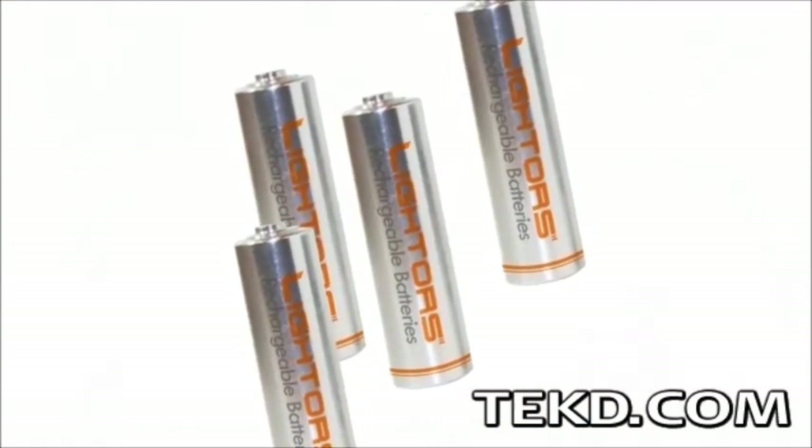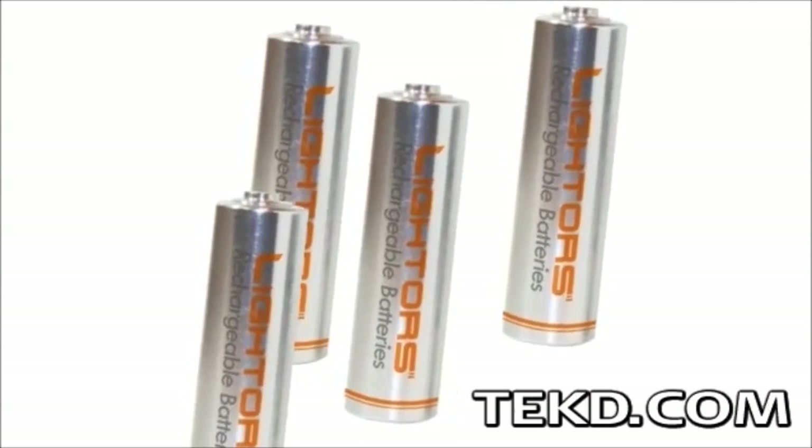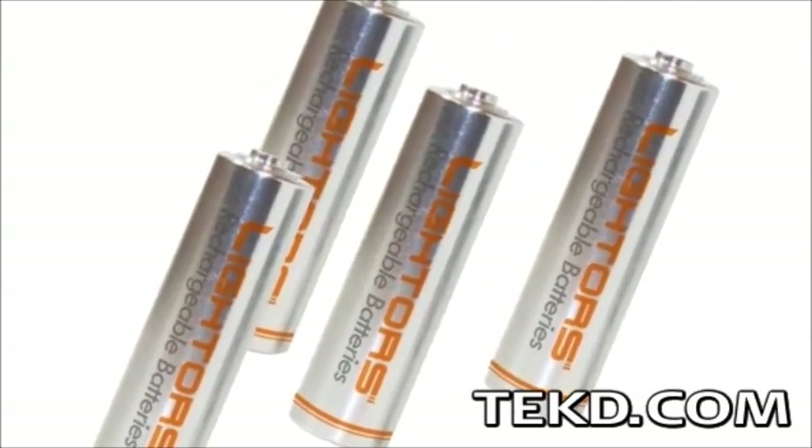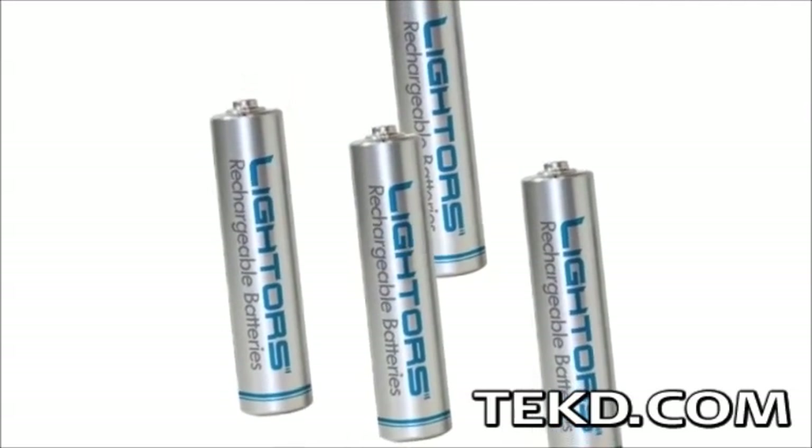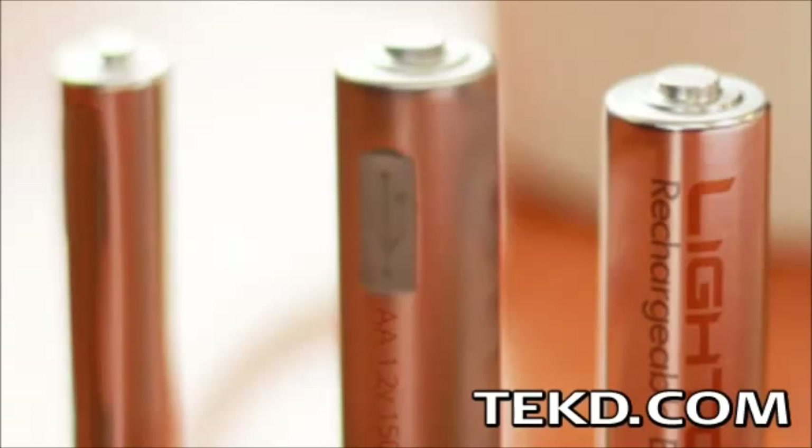The AA cell has a 1500 mAh charge capacity, 600 for the AAA, which is about equal to most general purpose batteries, or about half that of an alkaline battery.